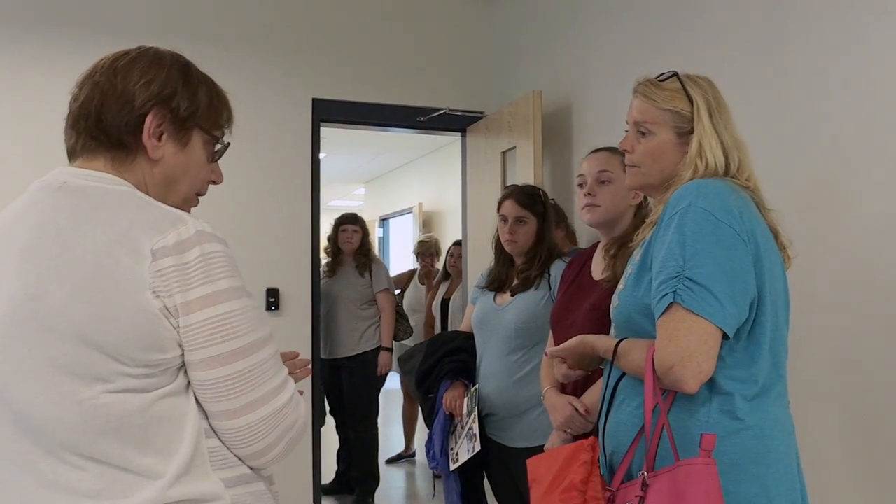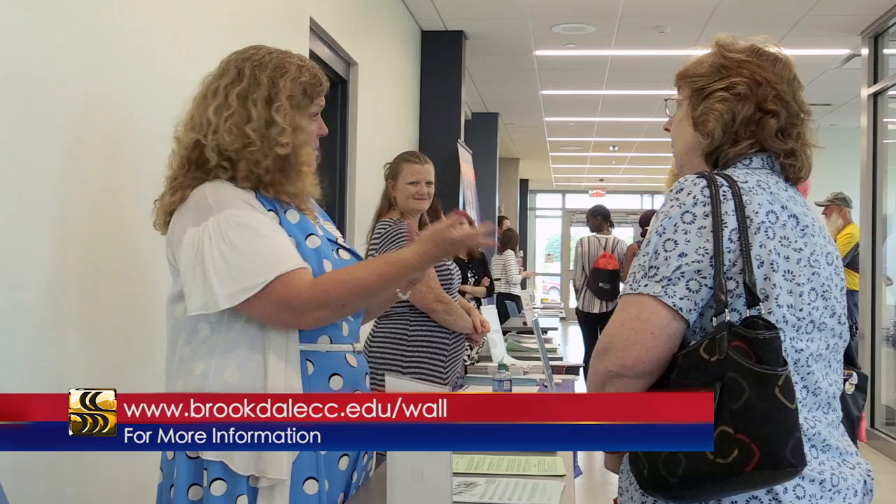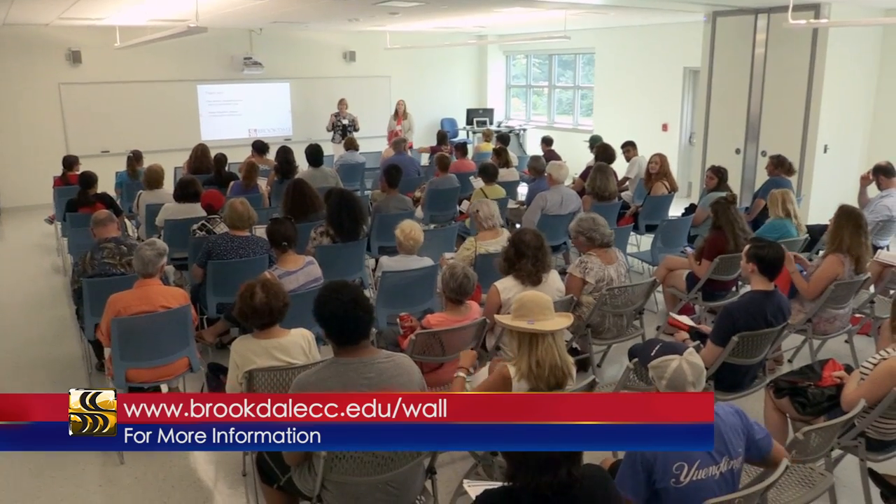student life activities, and advising help for our students who are returning to Brookdale from semester to semester.